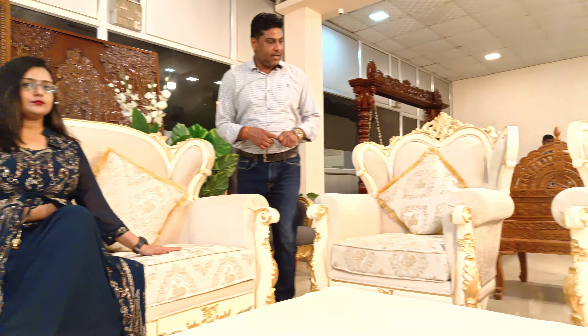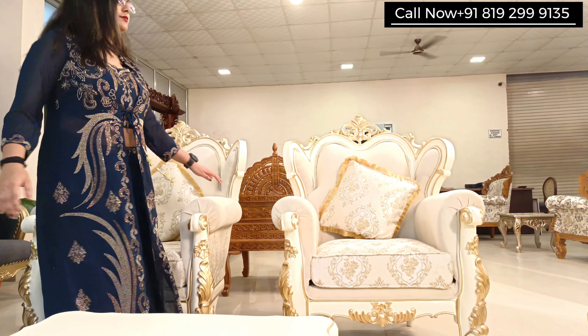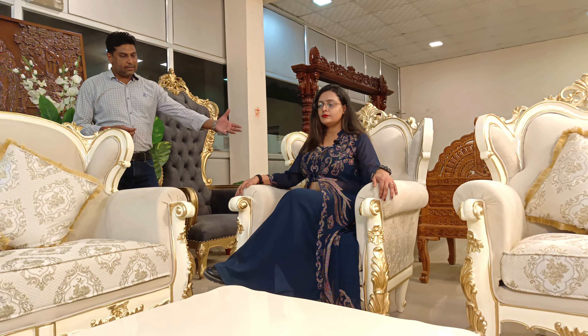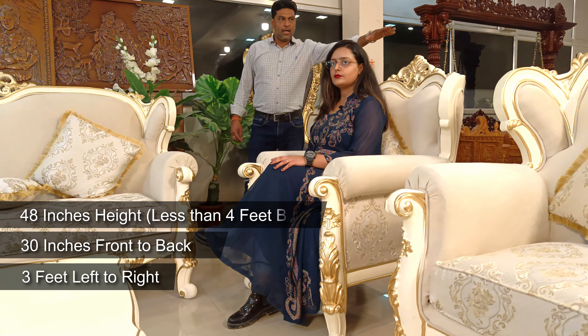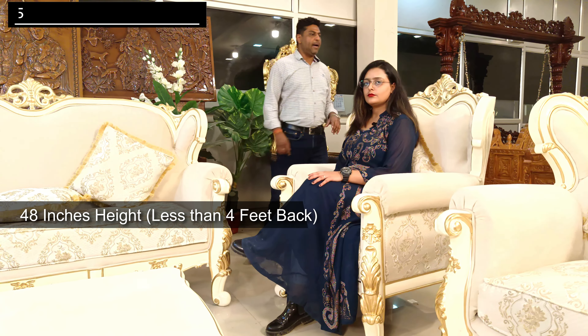Now if you talk about the chair — please sit on the chair. It's a very comfortable, nice spacious Maharaja-look chair. Three feet wide, 30 inches front to back, and 48 inches high at the back — a little less than the crown part of the sofa. And again, you can see the crown part on the chair as well.